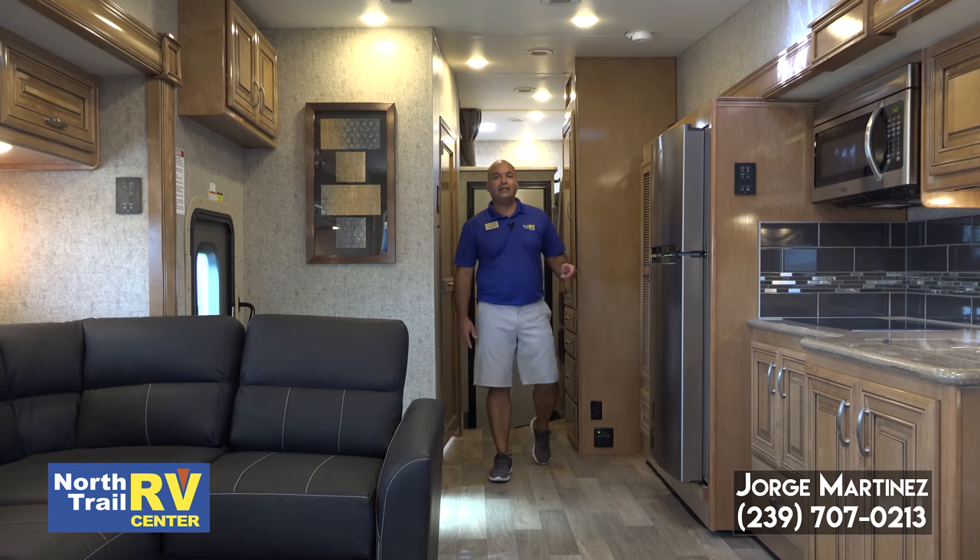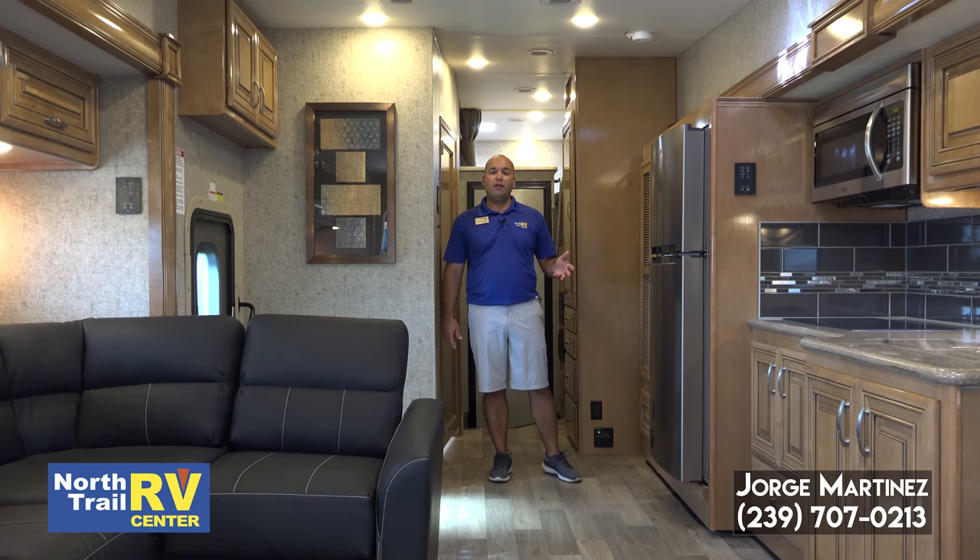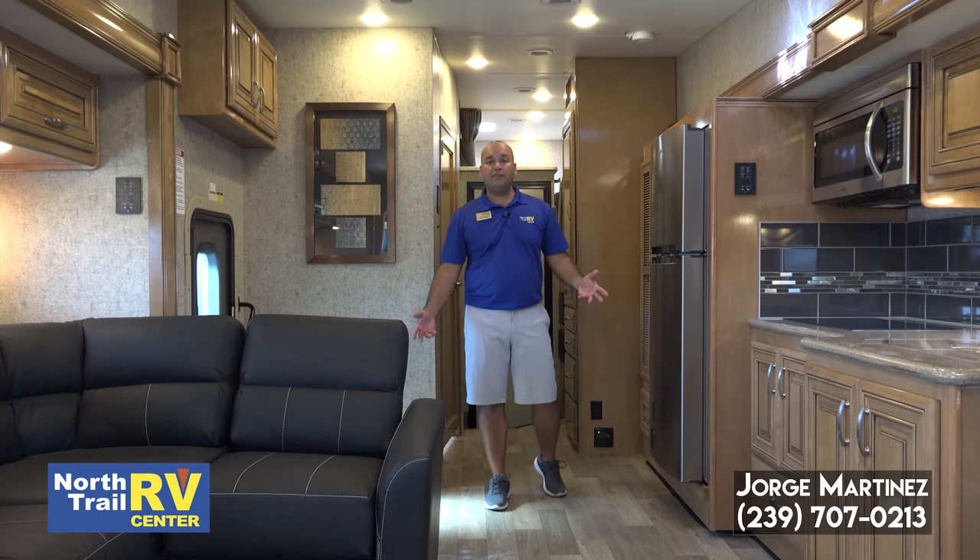Folks, this particular coach has lots of features. If you'd like to come in in person and see it for yourself, please give me a call — contact me on the number you'll see on the screen. My name is George Martinez and I do appreciate you taking the time to watch this video. Thanks again and have a great day.